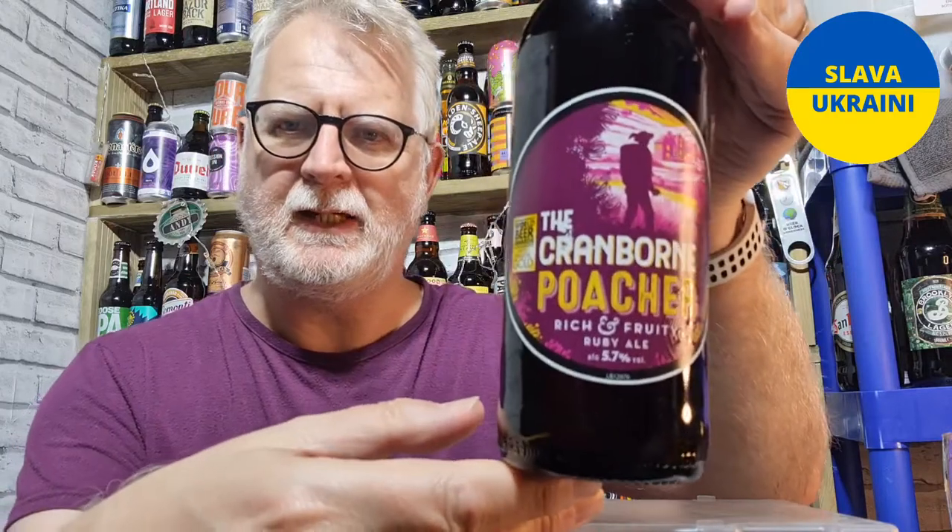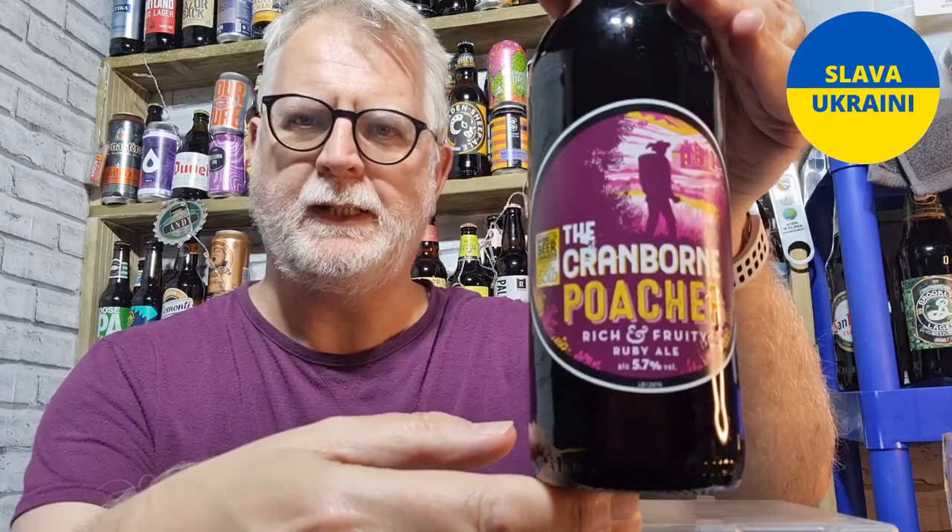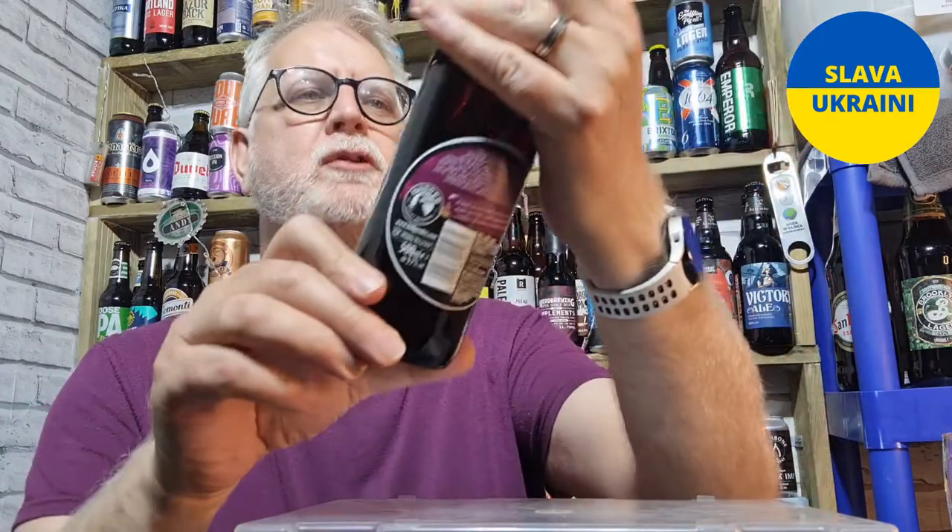Hi everybody, welcome to Andy's Beer Reviews. This time we're looking at the Cranbourne Poacher. It's from Badger Brewery, Badger Beers. You probably know them for things like the Thirsty Ferret, Bamford Fly, or the Golden Champion. Really good brewer. I've just realized I've come dressed as the label — didn't mean to do that — and I accidentally saw a word on the label which got me really excited about this beer.